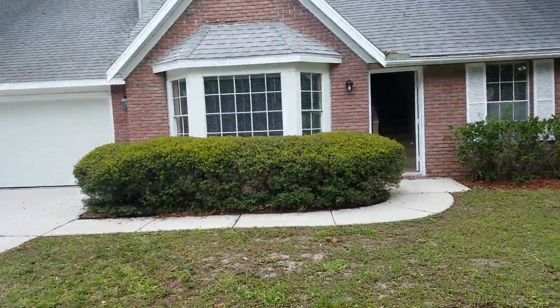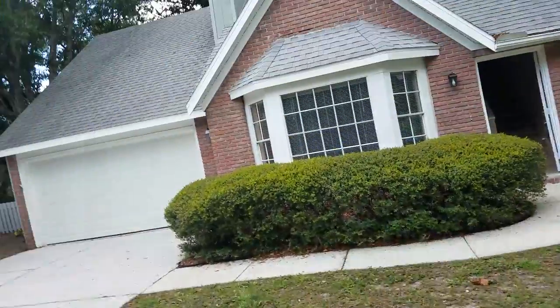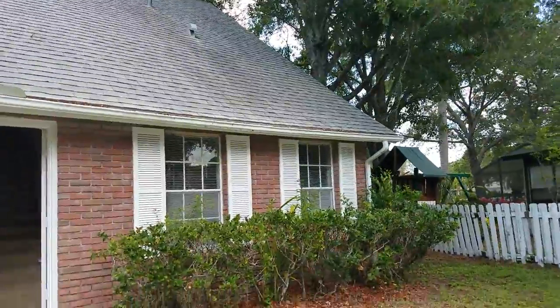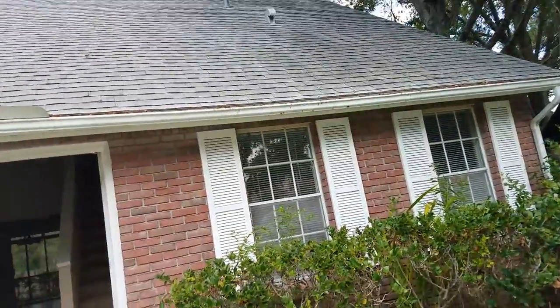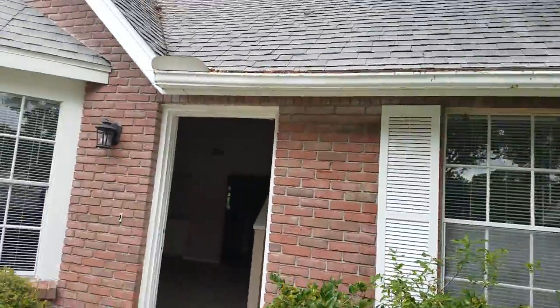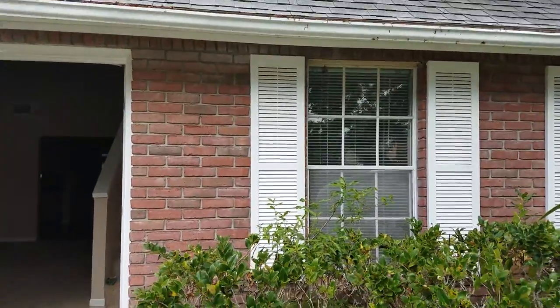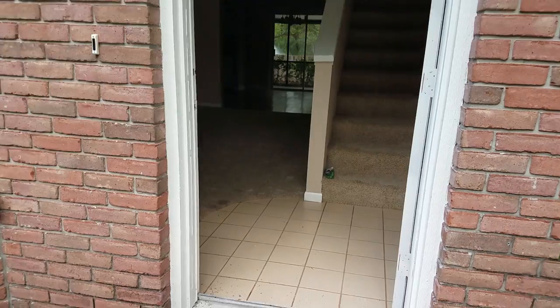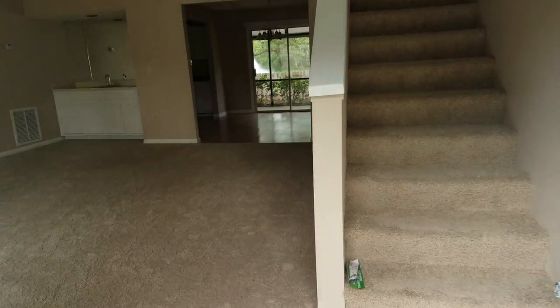Good looking house, kind of like a New England style. I've always liked a steep pitch roof — I think it just looks good. However, I wouldn't want to replace it because it's a lot of roof. Cute brick house, two-story.